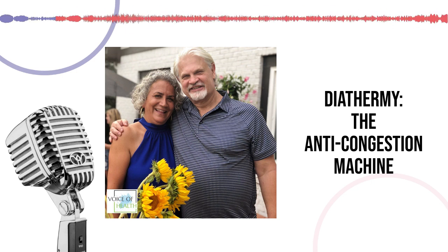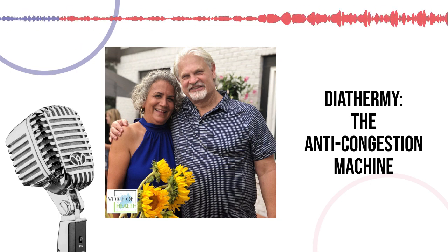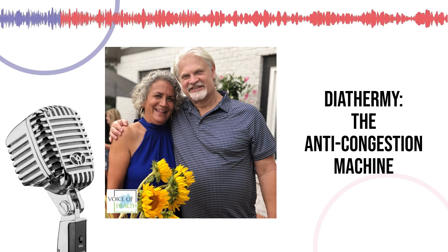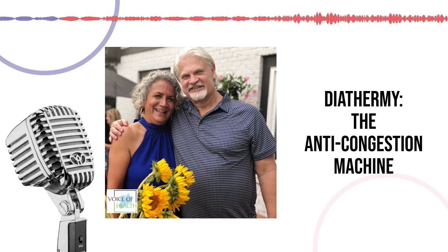Was it considered a quack device at one time? It actually had become a quack device. Getting into the 1950s, there were claims it would cure from anything from A to Z. Whenever you make those broad types of claims, things lose credibility. If you go to the quack museum — which is actually here in Indianapolis — you can see diathermy units on display. Diathermy units were classified as a quack device basically because it was oversold.